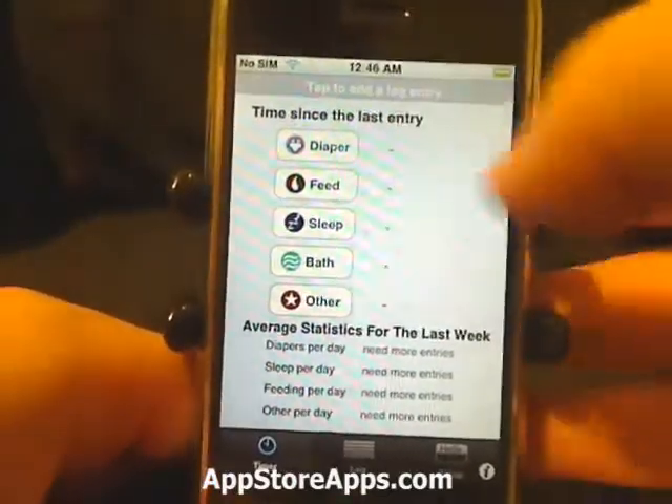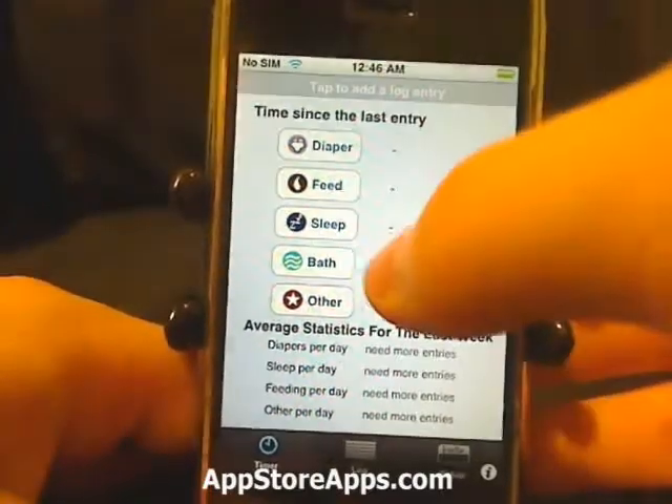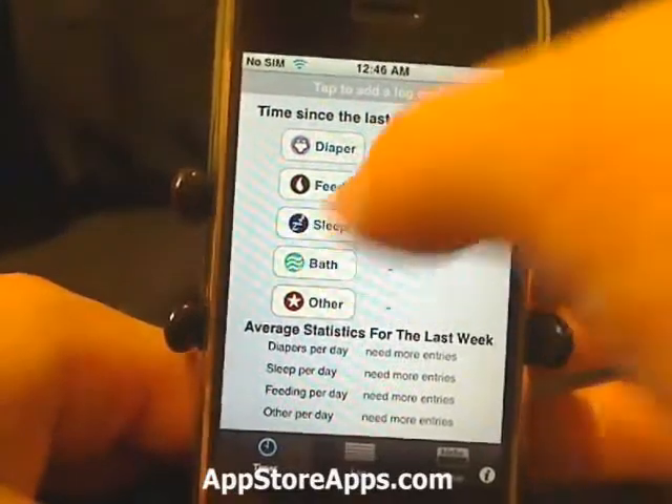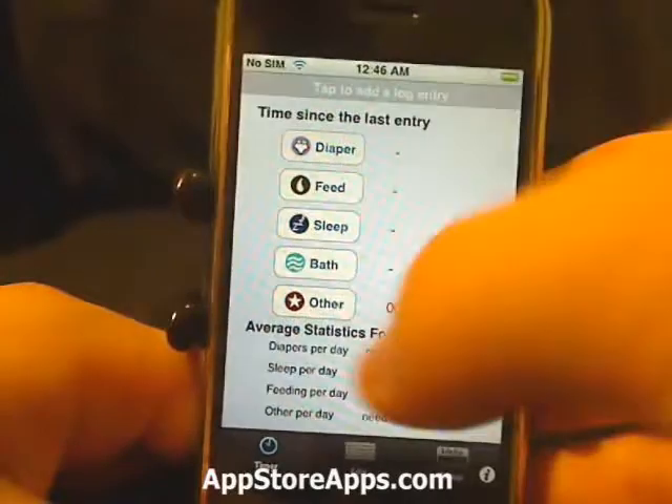With this application you can keep track of the last time you changed your baby, the last time you fed your baby, the last time your baby had some sleep, and the last time you bathed your baby, or other.